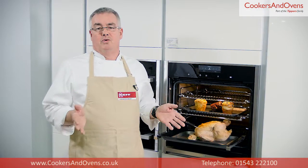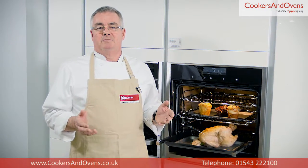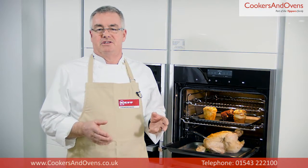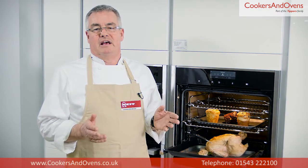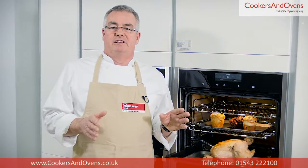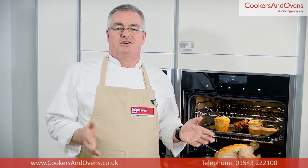Hate cleaning the oven? Of course you do. This oven makes cleaning so simple with its pyrolytic cleaning function. Pyrolytic cleaning works by heating the oven to extreme temperatures to burn off any food residue inside the cavity. When the pyrolytic cleaning function is selected, the oven door locks and the cavity is heated to 485 degrees C. The oven door will become unlocked once the cleaning cycle is over and the temperature inside the cavity is at a safe level. This takes around one and a half to two hours. All that's left then is for you to simply sweep away the ash.